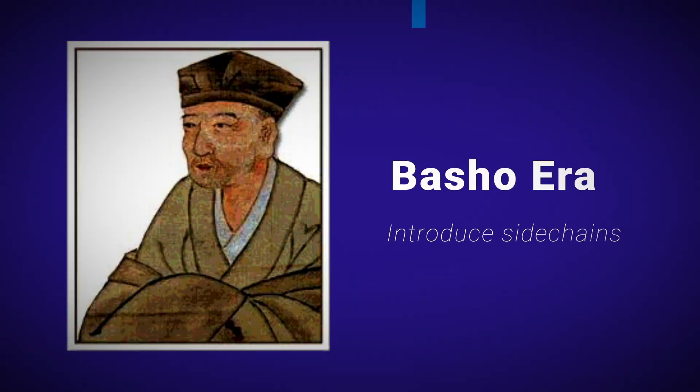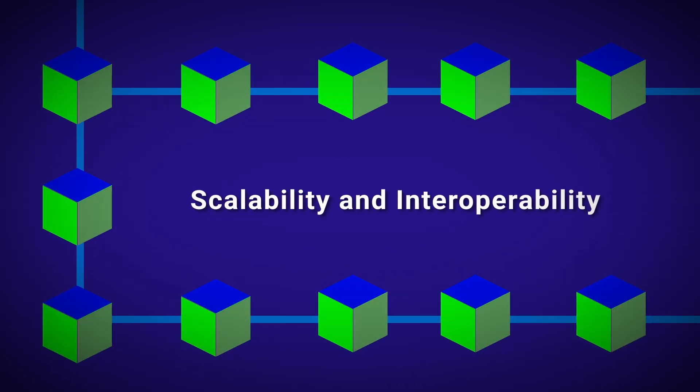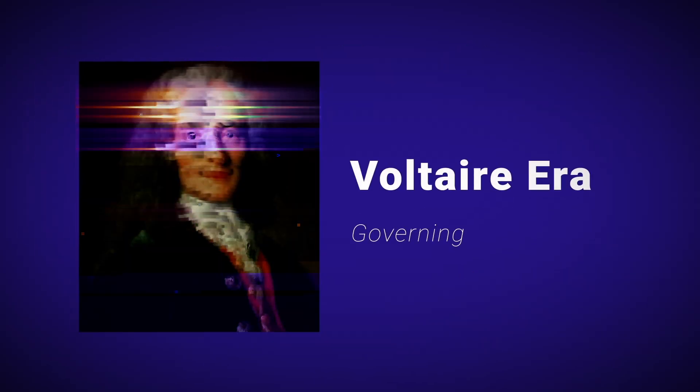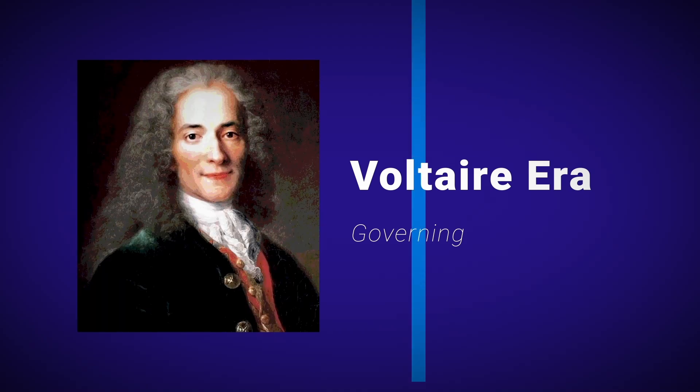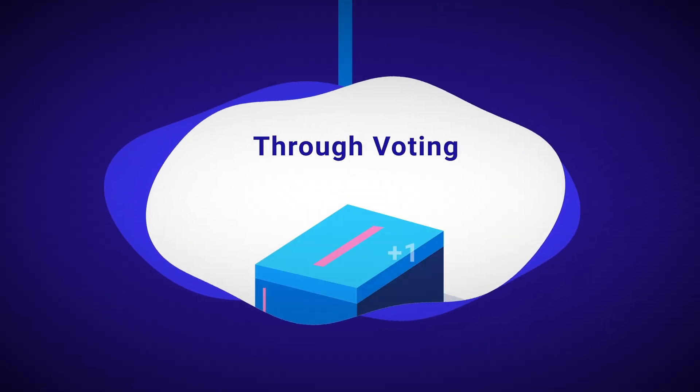Further down the road, we have the Basho era that will introduce sidechains — independent blockchains that will run in parallel to the main blockchain and will help increase the network's scalability and interoperability. And finally, when the Voltaire era comes to pass, which is the final step in Cardano's roadmap, holders of ADA that have staked their coins will be able to not only secure the network, but also take part in governing and shaping its future.